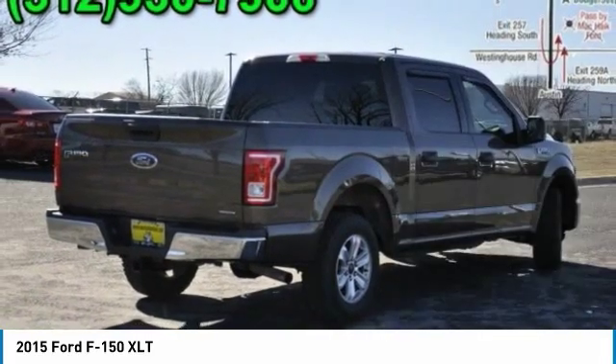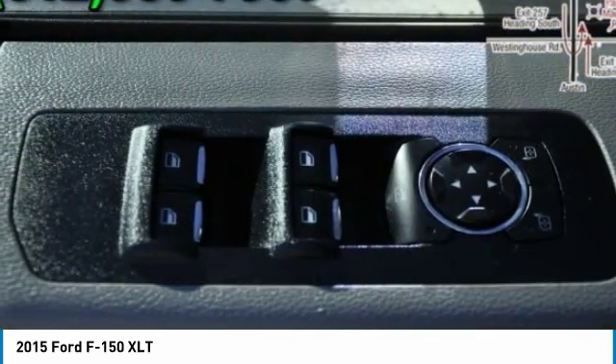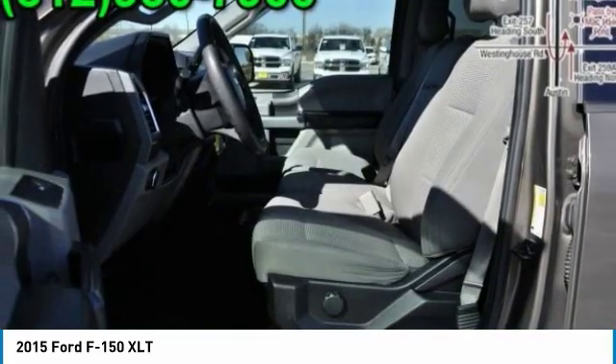Power steering, adjustable steering wheel, driver airbag, four-wheel disc brakes. Is love at first sight really possible? Let us know when you stop in.